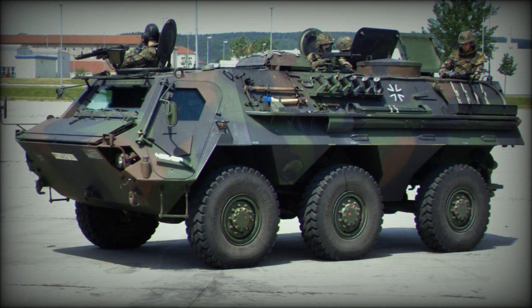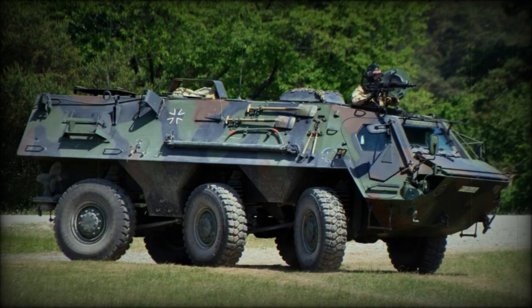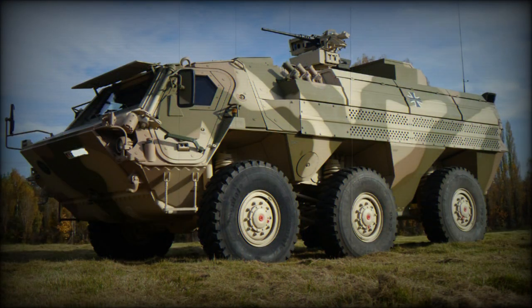As a load carrier, the vehicle can carry nearly 3,000 kilograms of supplies under armor, with this version being convertible to an armored ambulance when necessary. However, the Transport Panzer 1 has been adapted for many other purposes.